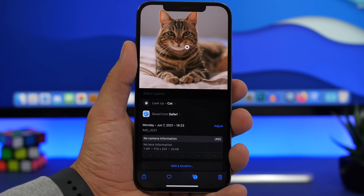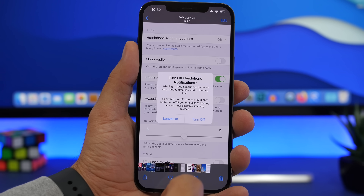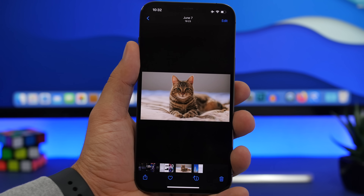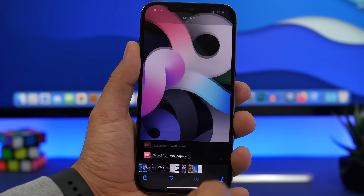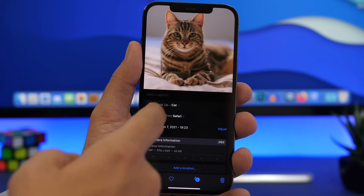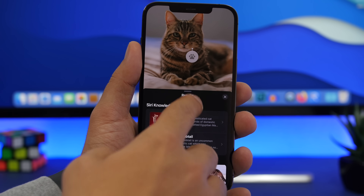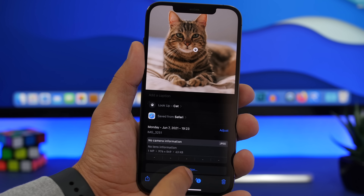The Photos app got a lot of updates. Swiping up on a picture now shows a lot of details — the date, time, and camera info. For a screenshot it will show it's a PNG file. That little info button shows all details including which app the image was saved from. For a photo with a cat, iOS recognizes it, and tapping shows results with all kinds of information about what's in the picture. You can also adjust the time of day the picture was taken and add a location.